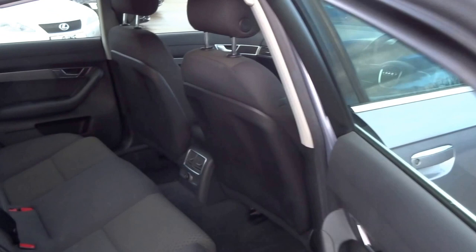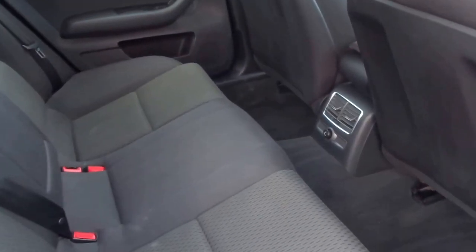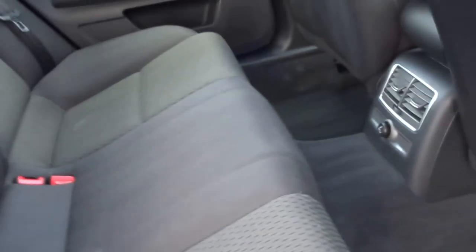We recently took this car in part exchange. It's got front and rear parking sensors, rear ventilation for the rear occupants in the car. We've got a central armrest and there's some storage, electric windows all around, loads of space.